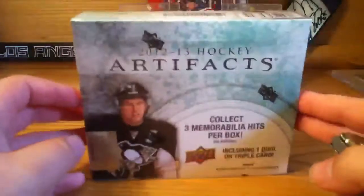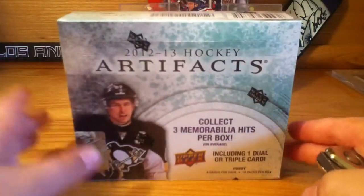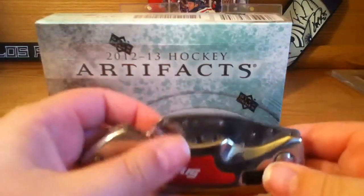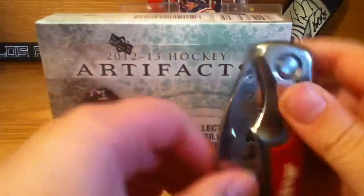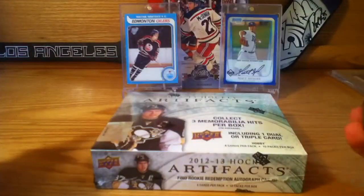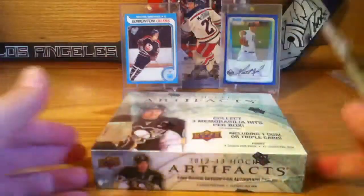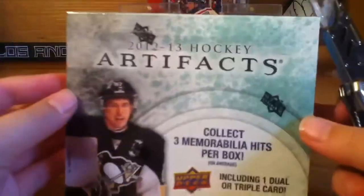This is my first box break of the day. I'll probably be getting one more box from my relatives later today when I go over to my grandma and grandpa's, and I'll also probably be getting a blaster box — so probably two to three more box breaks after this: one blaster box, one hobby. Let's get into this.